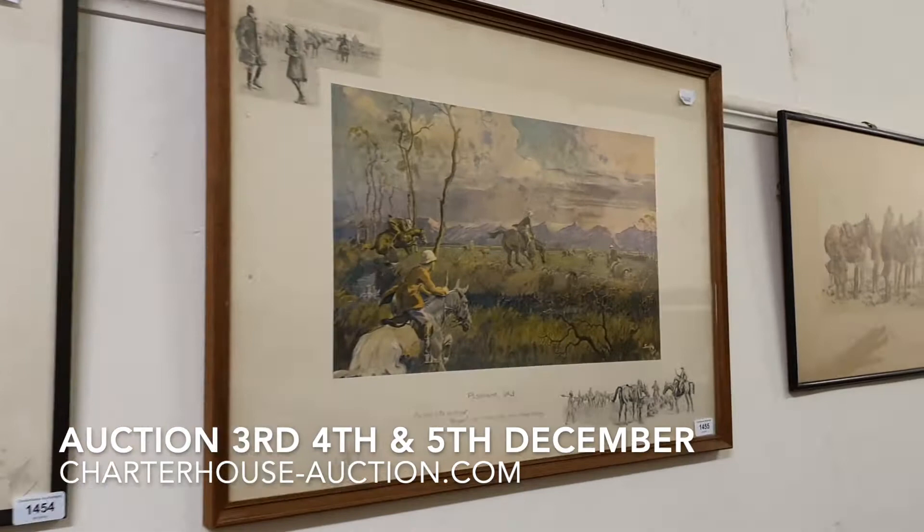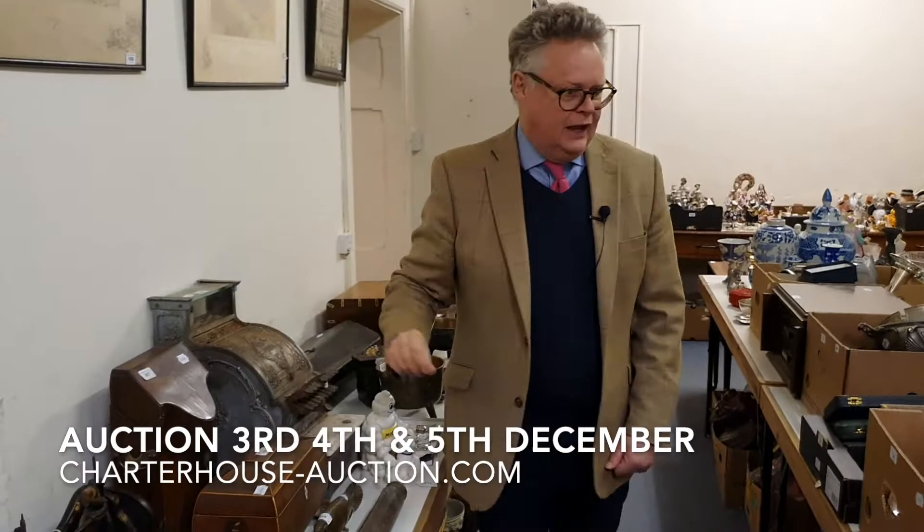We've got skillets. This has come out of a garage, along with an old cash register. Down through here we have silver trophy cups and a tantalus.